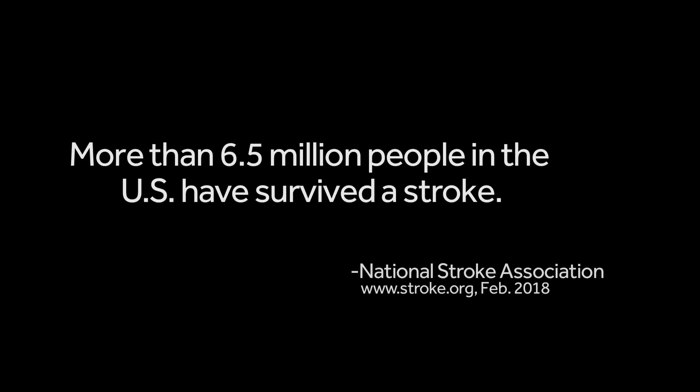We have over six million stroke survivors in this country, and the system is challenged with how to appropriately treat them. There are certain patients who hold tremendous potential in terms of their recovery, but if we're not giving them the opportunity and treating them with what they need — particularly when it comes to spasticity — they're never going to fulfill their potential.